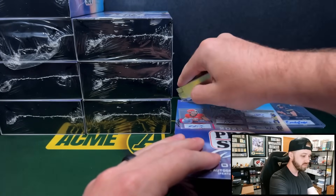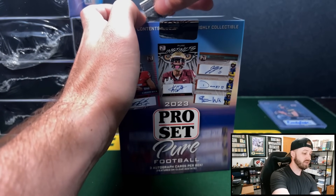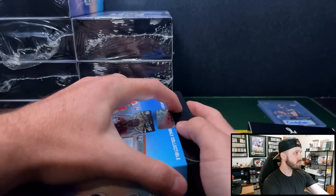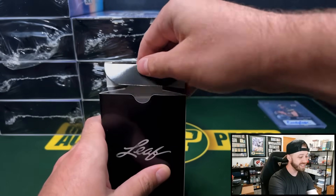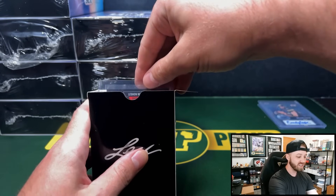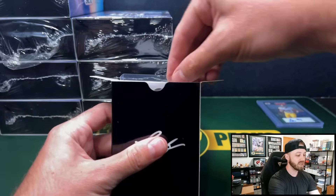Box number two. So if you guys saw my opening of Optic Football First Off The Line, I got smoked — it wasn't even close. Probably maybe three, $400 back on that rip. It was tough. Obviously one card can change that for you — you can hit a downtown, whatever — but this stuff is fun. You get three autos per box and this is going to come in at less cost than a First Off The Line Optic box.